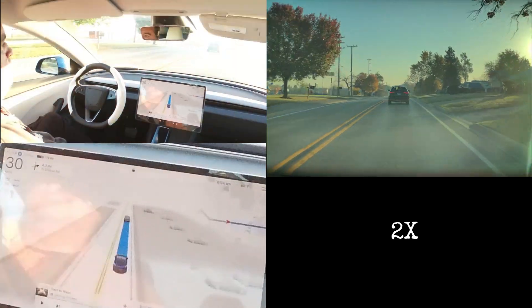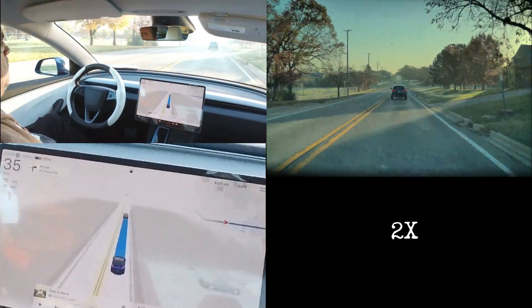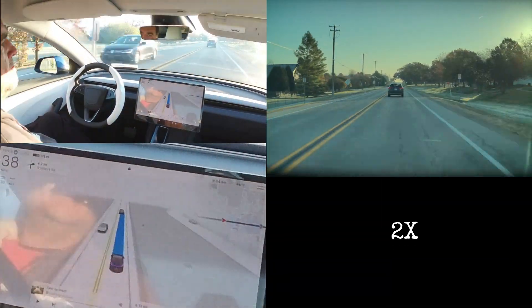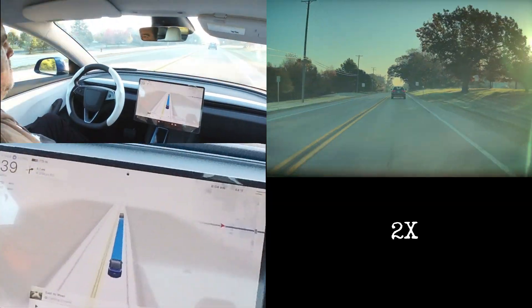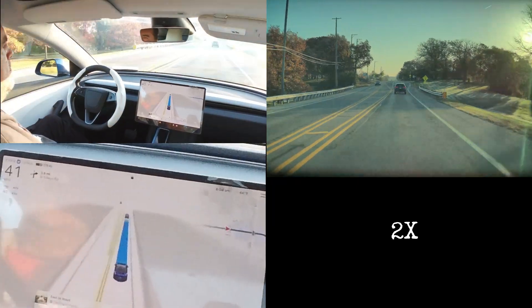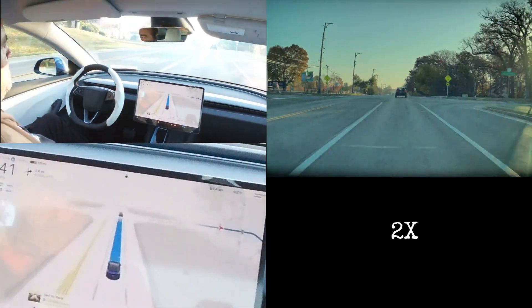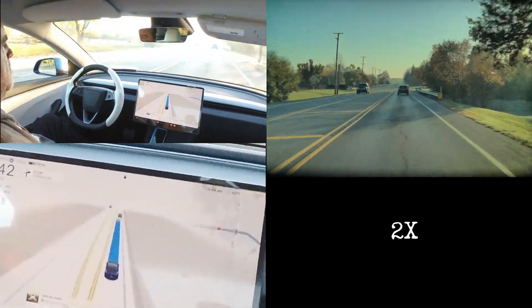I'm going to fast forward past this little section here. I'm just providing this as a reference to give you an idea of what it looks like when the sun is not directly in the windshield. At the end of this quick sequence you'll come up to an intersection, and you'll be able to see how FSD is still fully capable of tracking all the cars in the intersection, even with the sun coming through the windshield.